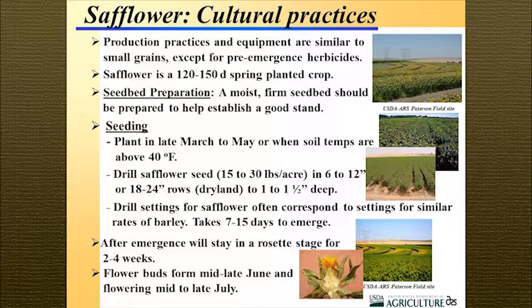After emergence, it looks like the plant just quits growing. It'll sit in a rosette stage for about two to four weeks depending on environmental conditions, and then you'll get a big flush of growth. After that it starts to branch, flower buds appear in mid to late June, and flowering ends by late July — so it's a very long flowering period.